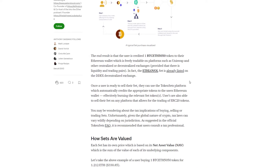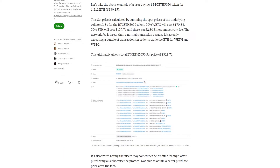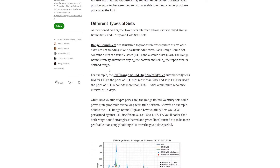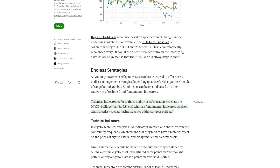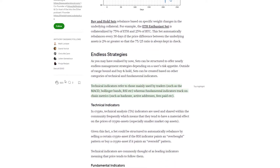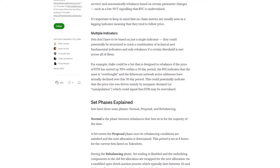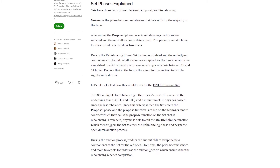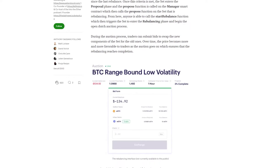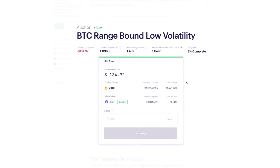Sets make buying baskets of tokens very easy. Surprisingly, the process of creating a set is really simple as well — everybody has the ability to create a set in only a couple of minutes using Token Sets. The set creator can determine how much their set token will cost and will set up a streaming fee. The streaming fee represents an annualized fee on the total market cap of the set that the creator may collect. It is important to mention that Set Protocol itself doesn't charge any fees — the set creator is asked only to pay the Ethereum network fees for the creation of a smart contract and the publishing of the set as an ERC20 token.